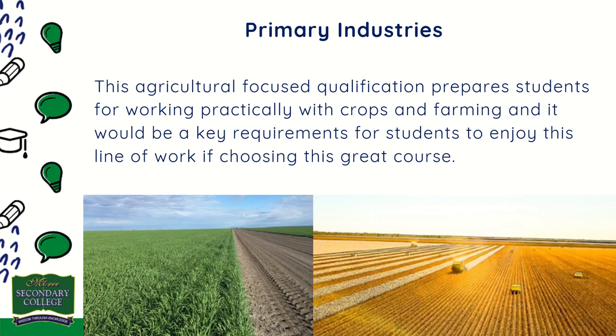Primary Industries: this agricultural-focused qualification prepares students for working practically with crops and farming. It would be a key requirement for students to enjoy this line of work if choosing this course.